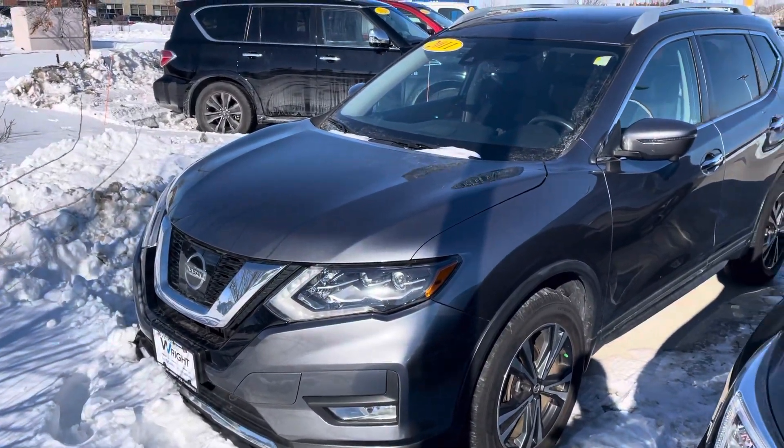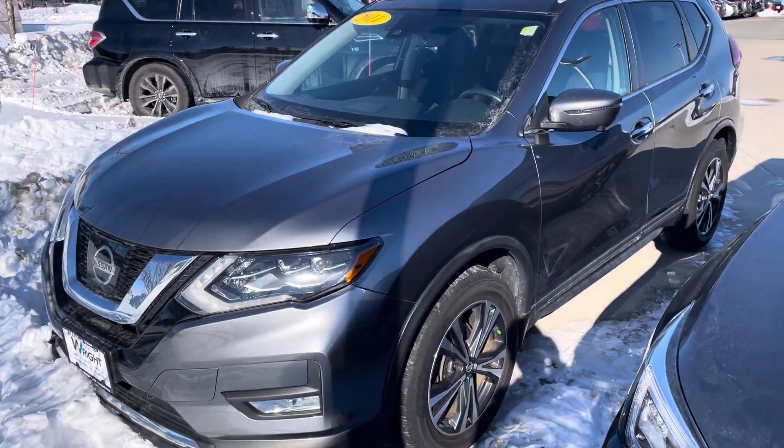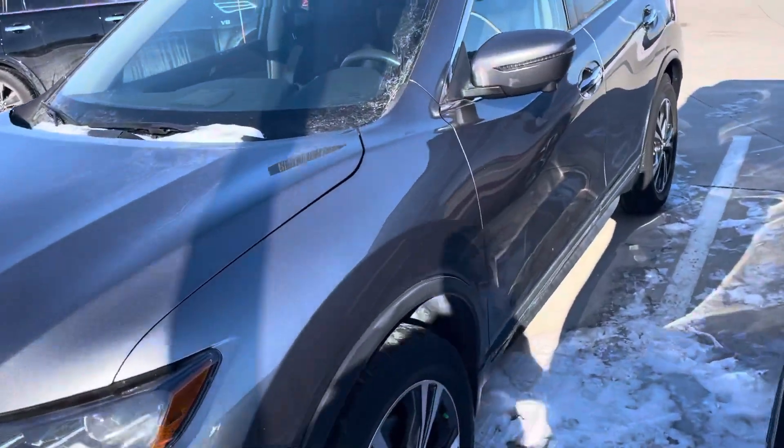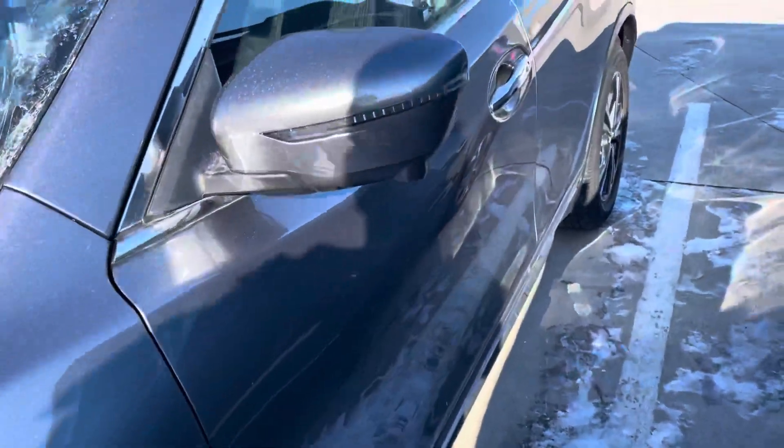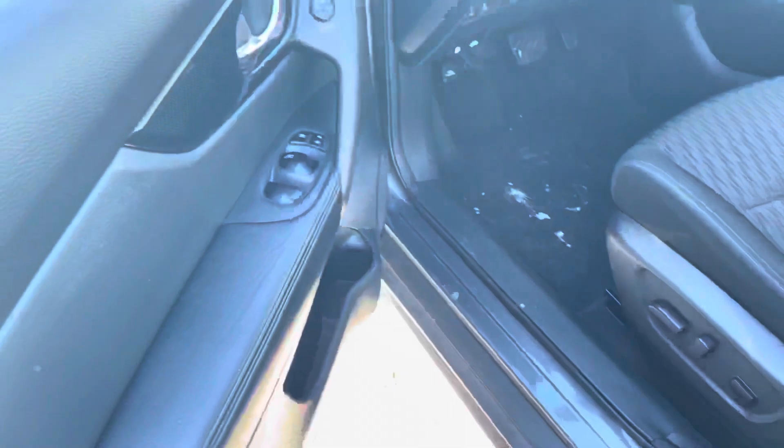This vehicle was originally leased when it was brand new, and then we purchased it once it came off of that lease, which explains why it's relatively new and has such low mileage on it. It's very well taken care of. I don't see any big dings, dents, or scratches anywhere around the vehicle. Same story on the interior.